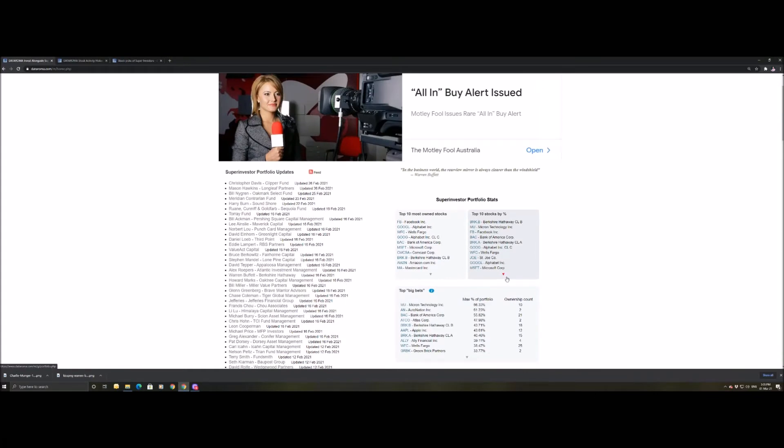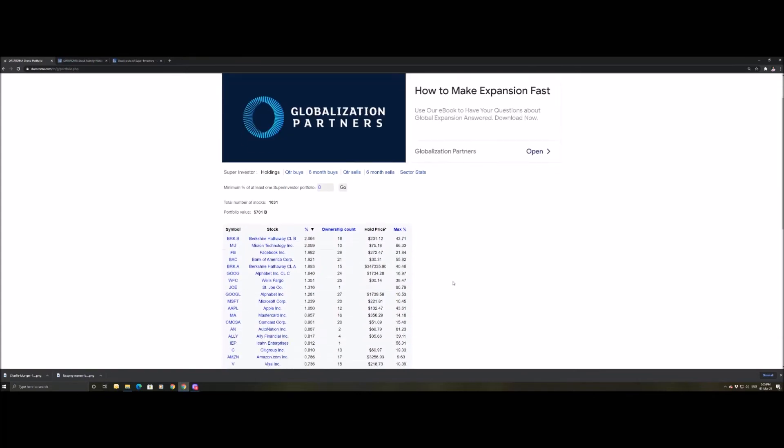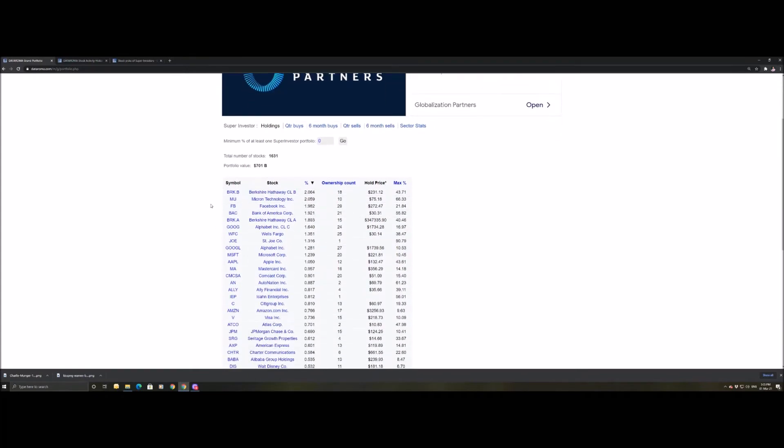What is the top 10 stocks by percentage owned in people's portfolios? The largest owned stock in super investor portfolios is Berkshire Hathaway — Warren Buffett and Charlie Munger's company — and someone's portfolio owns 43.71% in Berkshire Hathaway. I'd take a punt and say it's probably Charlie Munger.